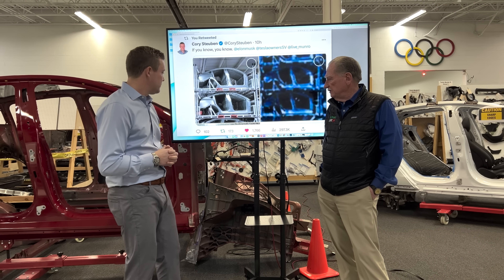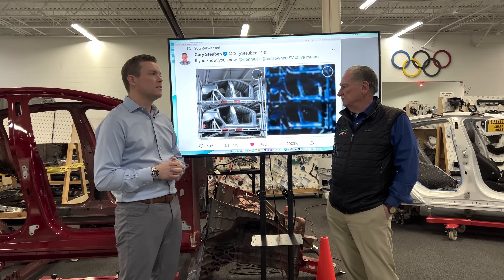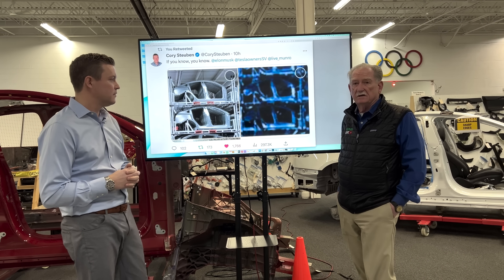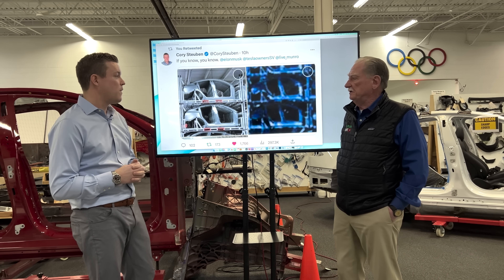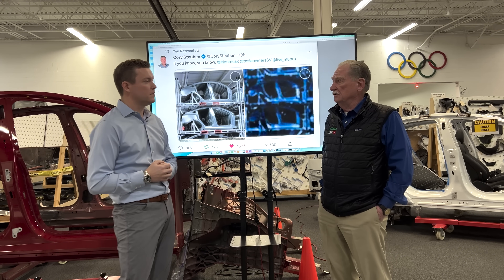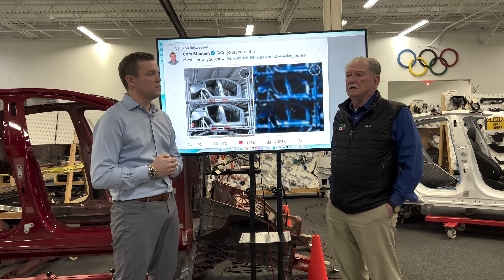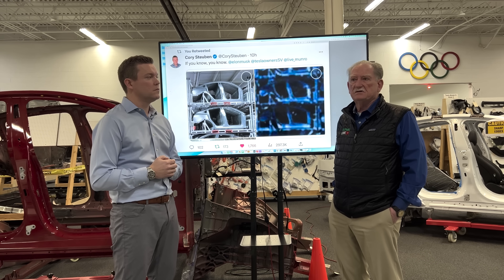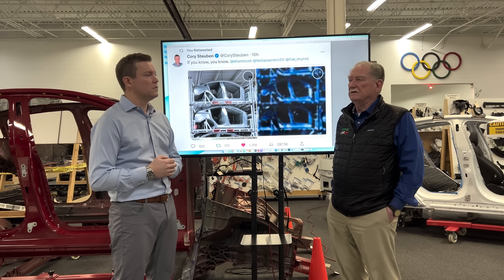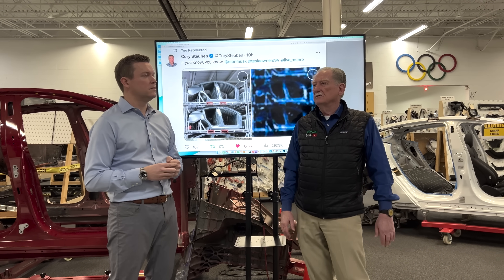One other thing I found out yesterday: more and more people are moving toward castings. Nio this morning put out a notice saying they're going to cast using six and eight thousand ton machines. We've also got some folks in Korea moving in that direction as well.